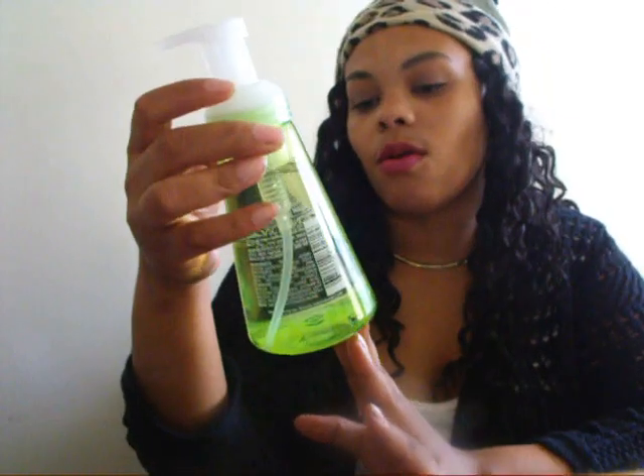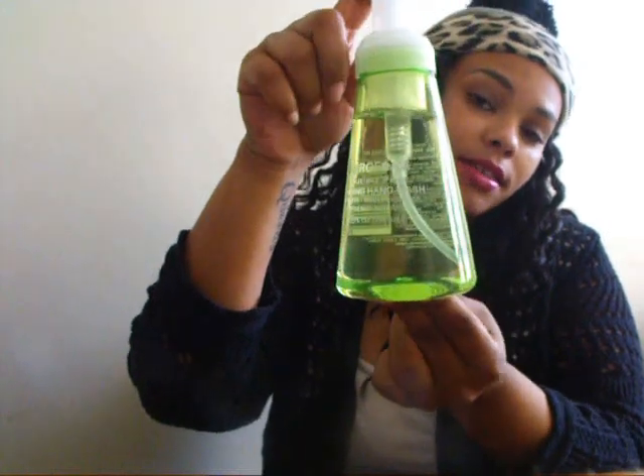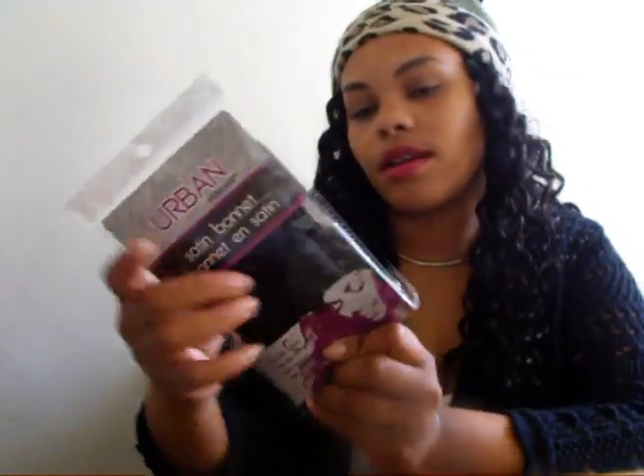The next thing I got was this Arrow Foam Luscious Pear foaming hand wash, and it actually smells really good. I put it in my bathroom.